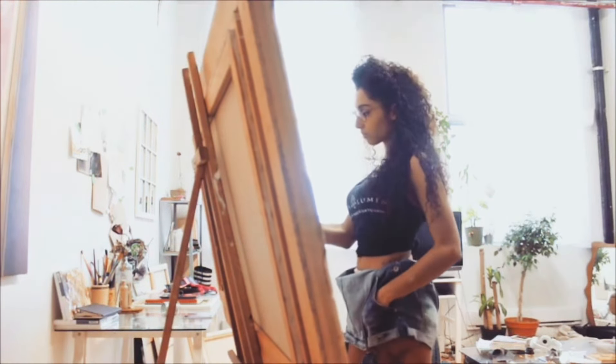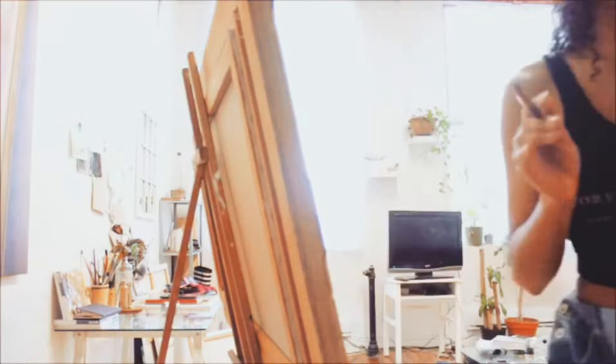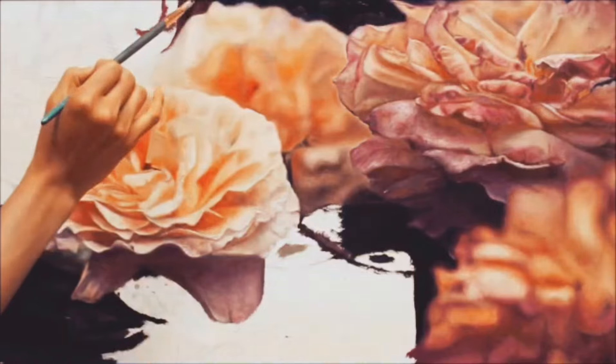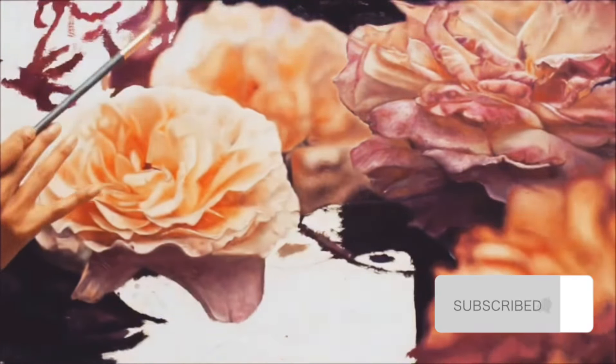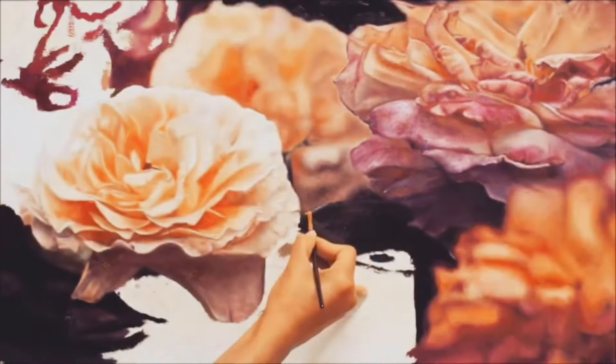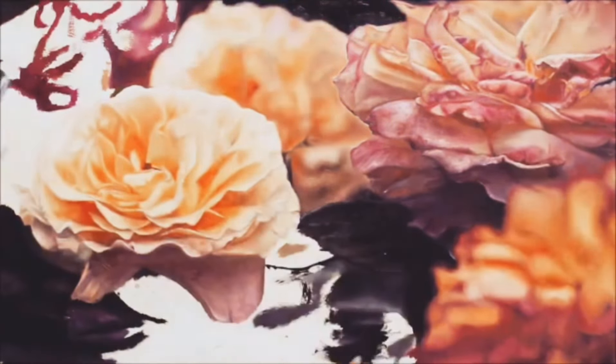What really caught my eye was the frame — it has like an antique, regal vibe that I thought would be perfect for flowers. I'm not sure what type of flowers these are, so if you recognize them, let me know.